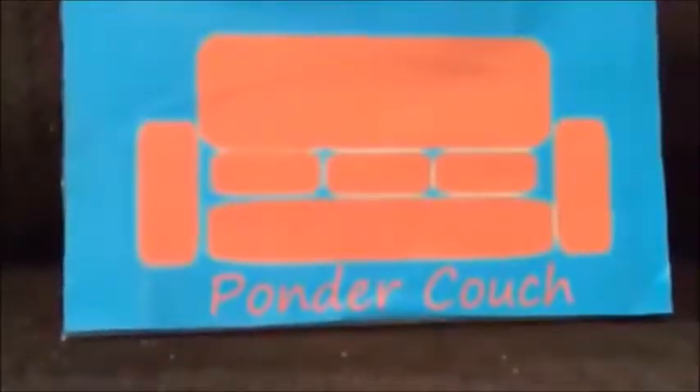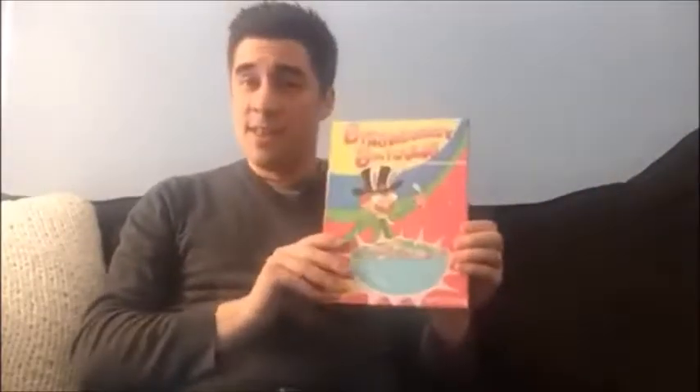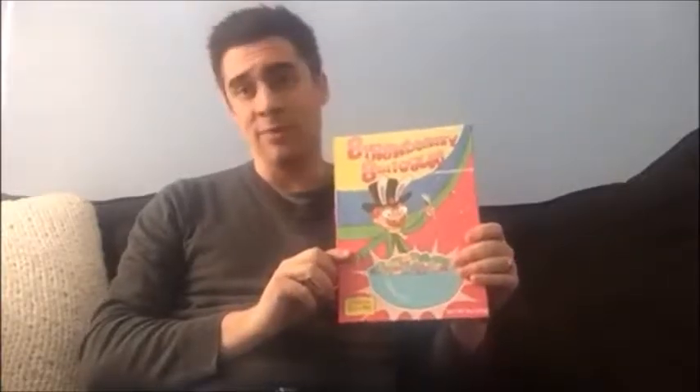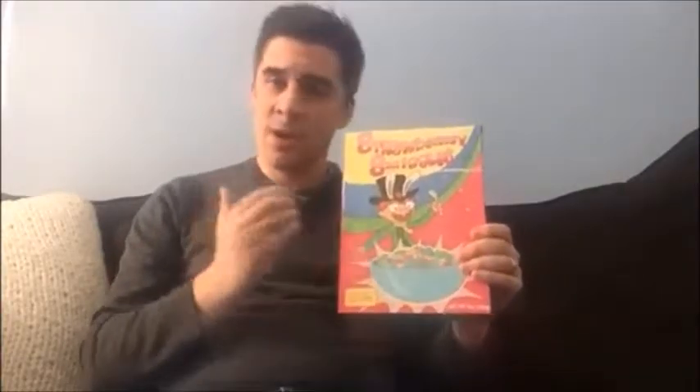PONDER COUCH! Strawberry Sniggles. This is a fictional cereal from the show Rick and Morty. I've only seen the first season and a couple other episodes. I really like it and I will finish it eventually, but I wanted to try this because the commercial in the show is really silly and fun.